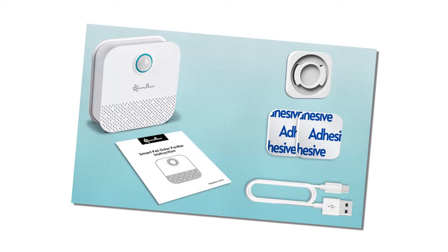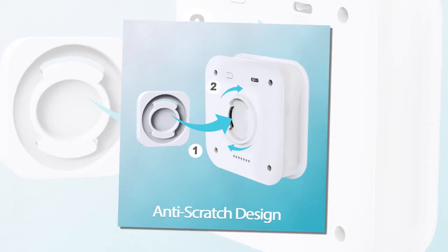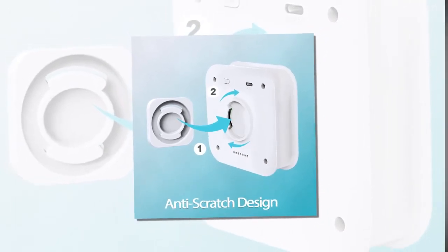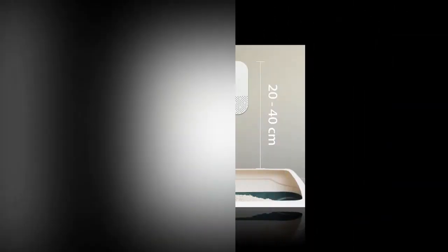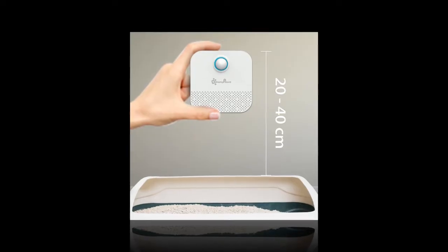Easy charging: upon receiving the product, charge it for 2–3 hours using a 5V/1A adapter. Avoid fast charging to prevent damage. Effective odor control: initial use may not show immediate results, but significant odor reduction will be noticeable within 1–2 days.